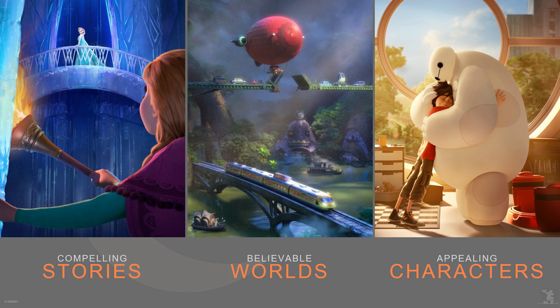I'd like to take you behind the scenes to talk about how we built the city of Zootopia. At Walt Disney Animation Studios, we strive to create compelling stories set in believable worlds populated with appealing characters. Today I'm going to focus on creating believable worlds — not necessarily realistic worlds, but believable in the sense that you'd believe the characters actually inhabit this world.